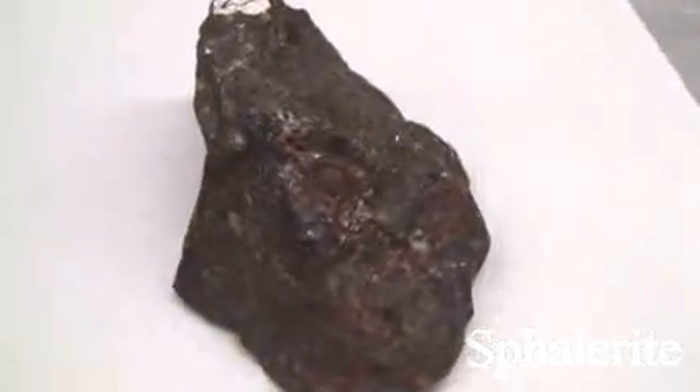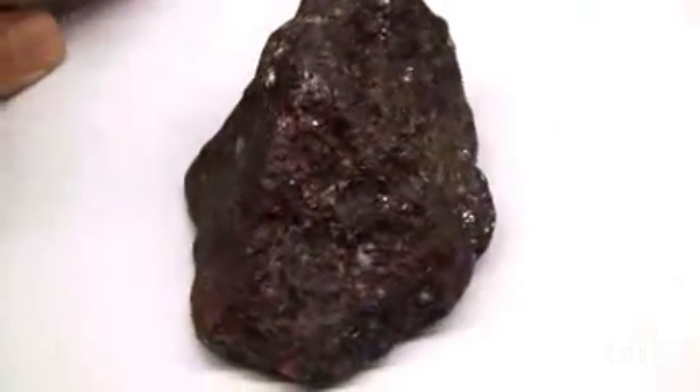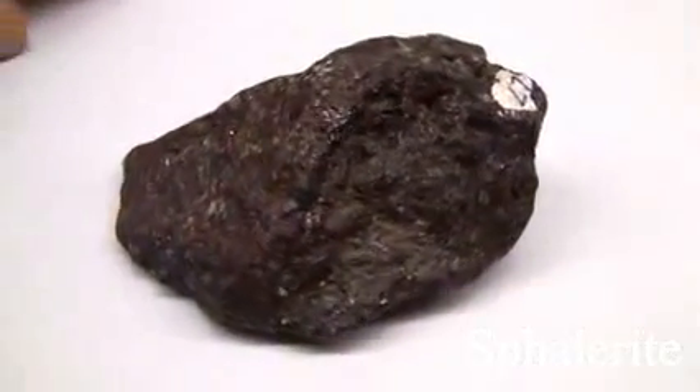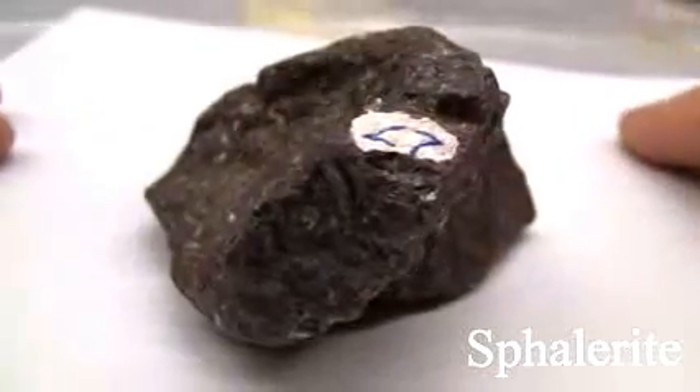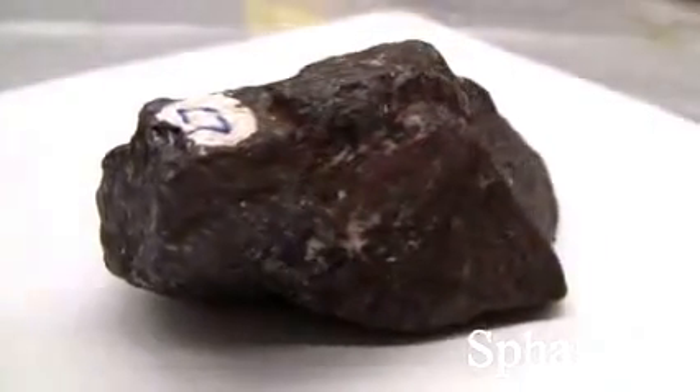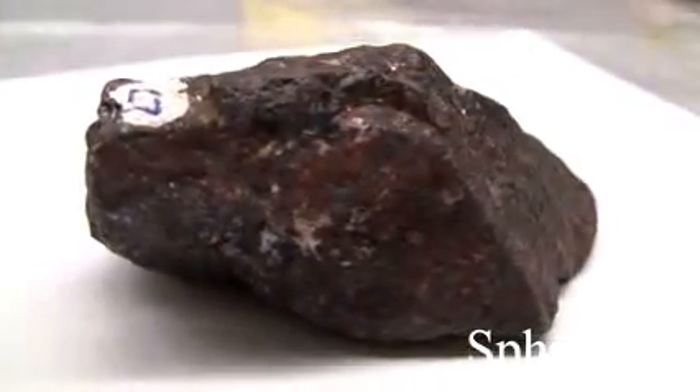Sphalerite has a hardness of 3.5 to 4. The luster can be black variety metallic, or other common colors that are non-metallic. It has cleavage with a specific gravity of 3.9 to 4. The streak is brown. Colors can be yellow, brown, red, or black if iron is present.